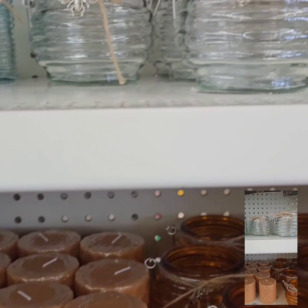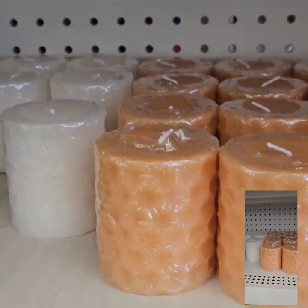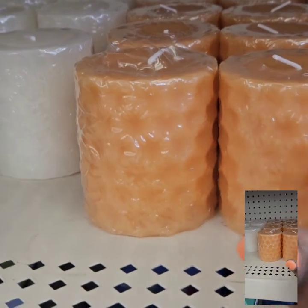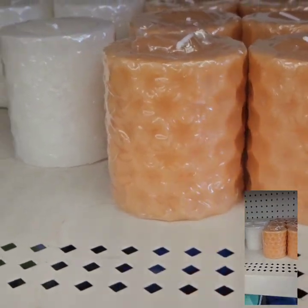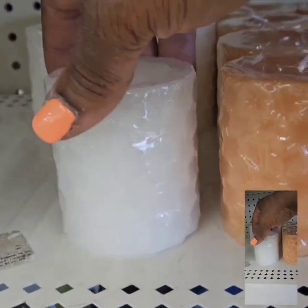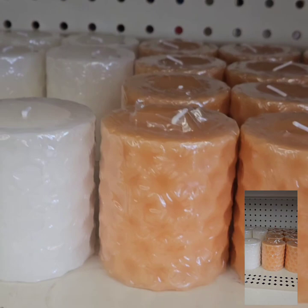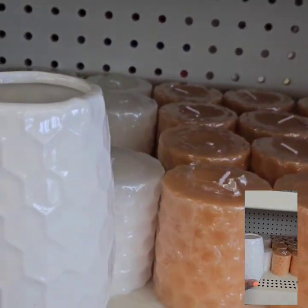They also have these beautiful candles to match, with a hammered look to them — they look like they are a honeycomb, which is super cute. They have them in this beautiful brownish gold and then they have a beautiful white as well. They also have these really cute vases here.